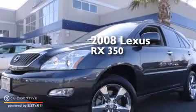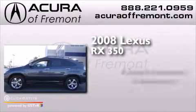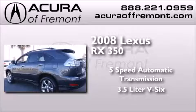This is a 2008 Lexus RX 350. This crossover has a 5-speed automatic transmission and a 3.5-liter V6.